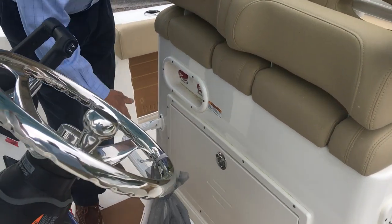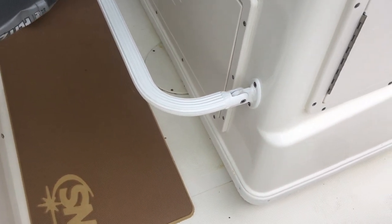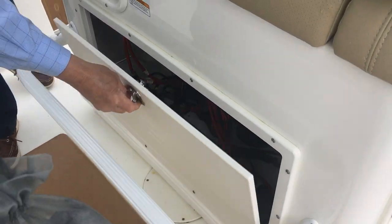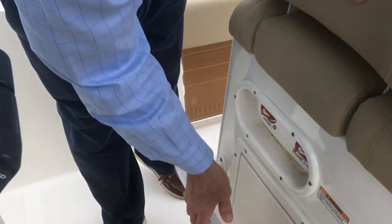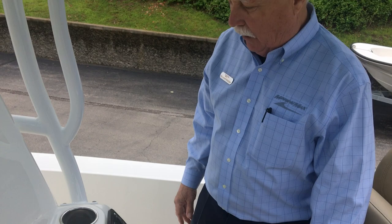At the helm we have a footrest, which makes it very comfortable while underway. You've got great access to your batteries and some additional storage. I love where the battery switches are — right here. It never seems to fail: a lot of people come up to start the boat and think they forgot to turn on the batteries. It's all right there to turn on and shut off.